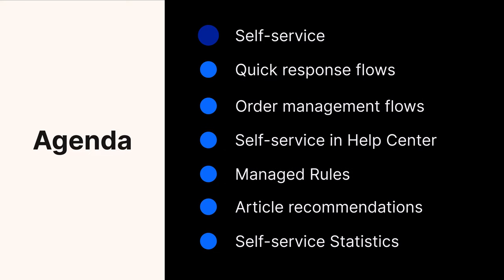On the agenda today, we'll be walking through self-service, quick response flows, order management flows, self-service in help center, managed rules, article recommendations, and self-service statistics. These are the extra features that you've unlocked by subscribing to the automation add-on.